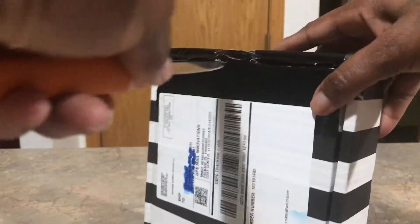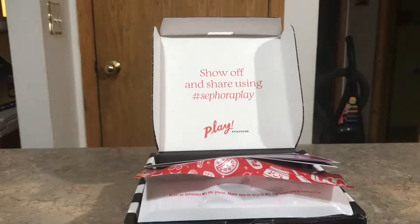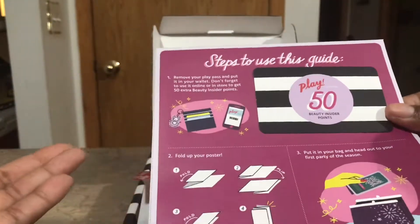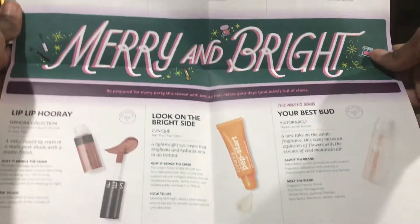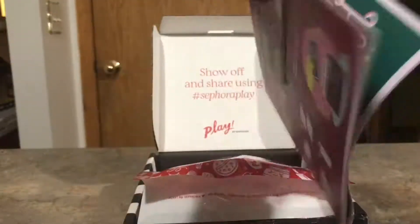You get five beauty products, and sometimes you get a sixth item which would be a fragrance. You either get hair, makeup, or skincare. You also get 50 Beauty Insider points for making a $25 purchase and up. And you get a guide that tells you the theme, which I guess is 'Merry and Bright.' These are the items in the box — it looks like it's going to be some interesting stuff.